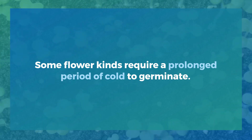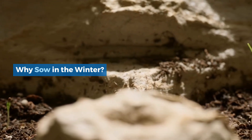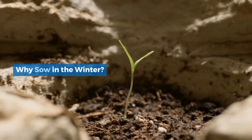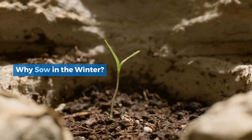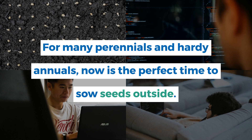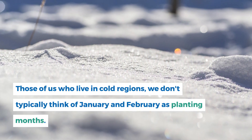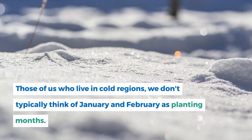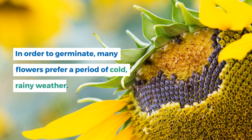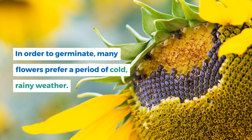Some flower kinds require a prolonged period of cold to germinate. Why sow in the winter? For many perennials and hardy annuals, now is the perfect time to sow seeds outside. For those of us who live in cold regions, we don't typically think of January and February as planting months. In order to germinate, many flowers prefer a period of cold, rainy weather.